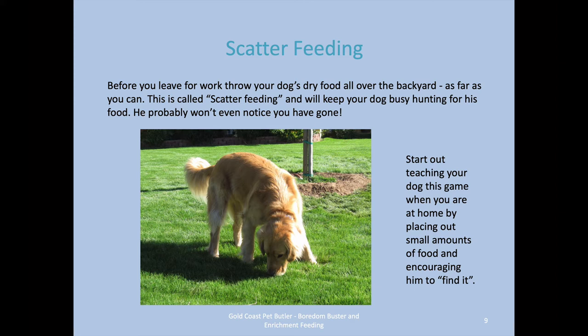Start out teaching this in small games — placing out small amounts of food and encouraging your dog to find it. As they get the hang of it, they'll know exactly what the game is all about very, very quickly.